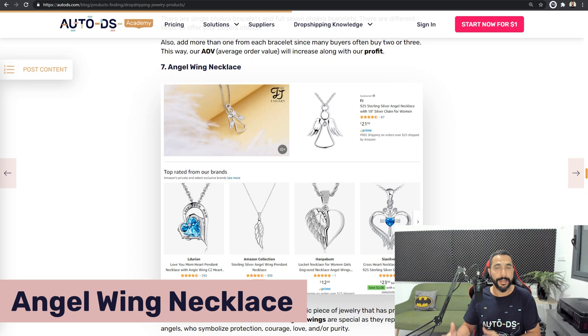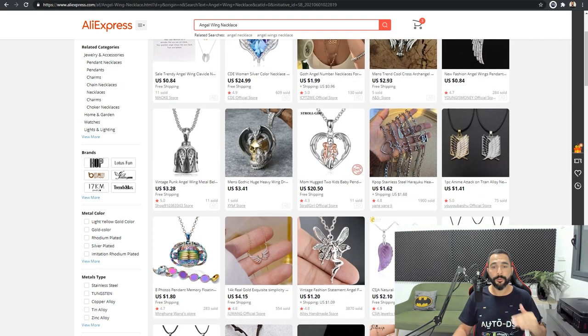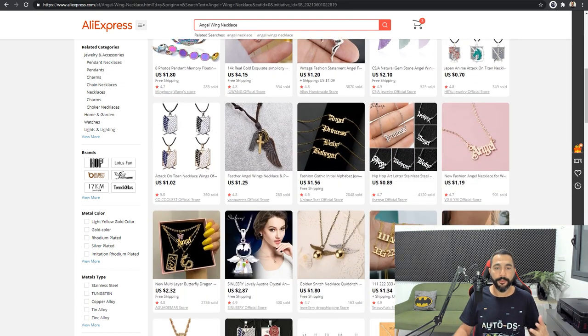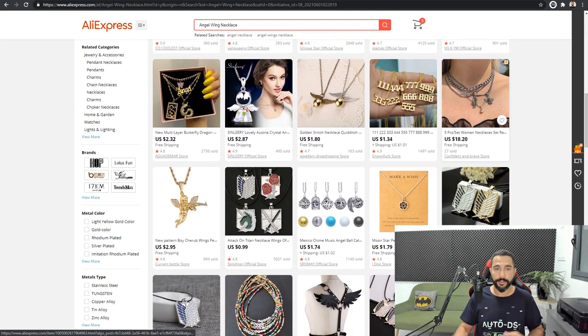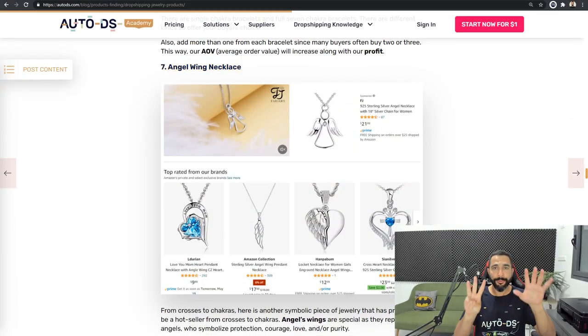Product number seven on the list is angel wing necklace — another micro niche for the general necklace category. This is a very good-looking necklace shaped like an angel wing, and more importantly, it's selling a lot right now. It's not expensive — you can find it at low to medium ticket prices. Just because the product costs three or four dollars from a Chinese supplier doesn't mean you can't sell it for $20 and more. People who buy angel wing necklaces know these products are supposed to cost around that if made of high quality. Check seller reviews on any platform to verify quality.